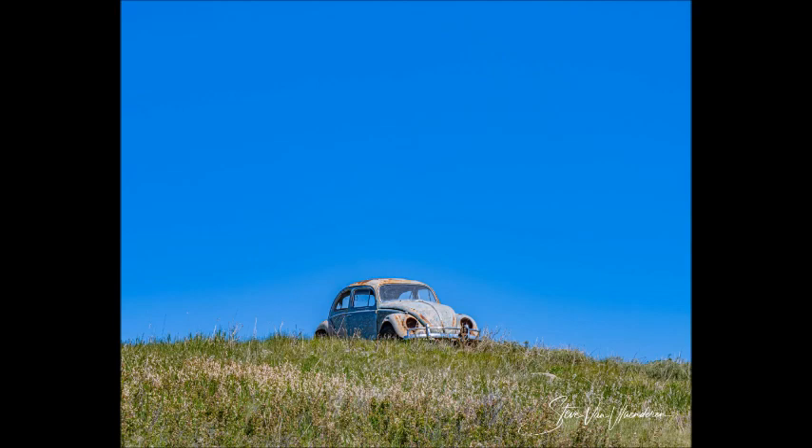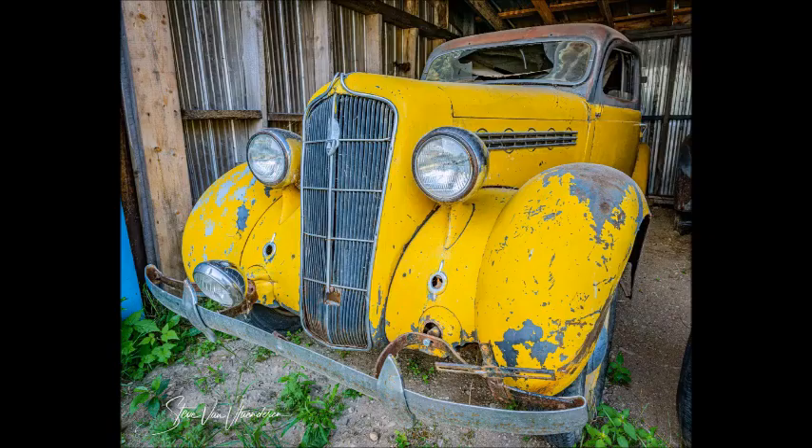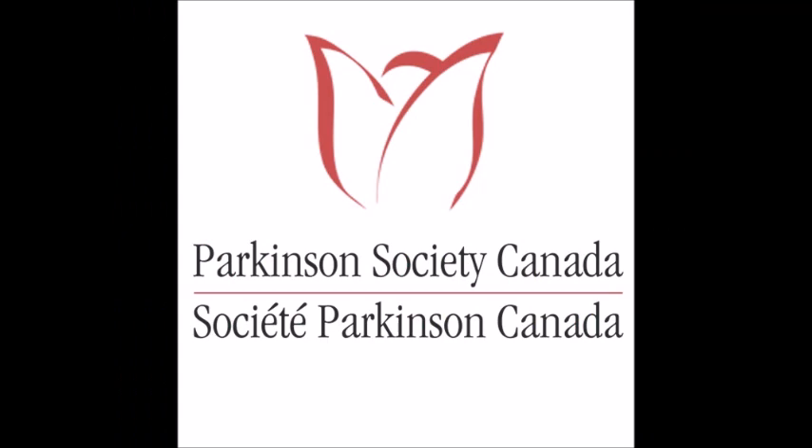There are so many stories here — like the 1942 Ford two-ton truck abandoned in a ditch in Whiteshell Provincial Park. I could look at these for days. I have to ask you about the Parkinson's connection. Steve, obviously you live with Parkinson's, and April is Parkinson's Awareness Month. What would you like people to understand about what it's like to live with the disease?